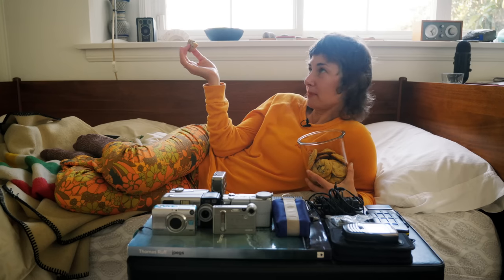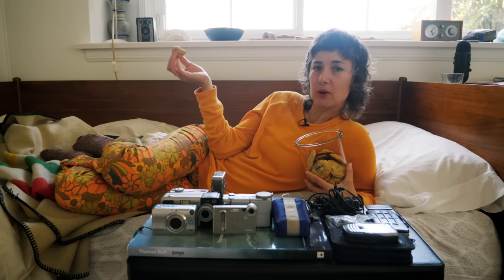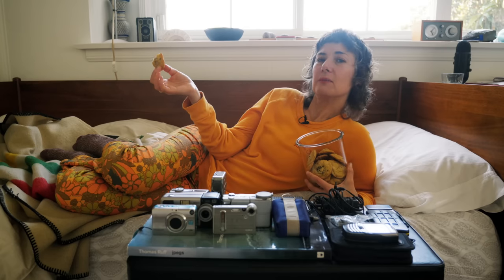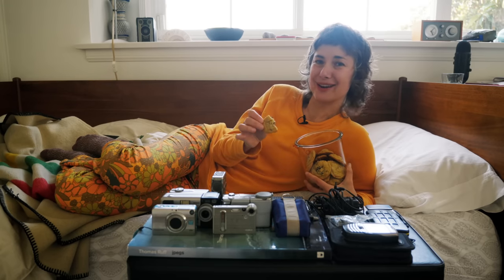Hello and welcome to my sick den, where only cameras and cookies can cure my woes. Those woes are real, my friend, because digicams are a pain and we're going to talk about it.